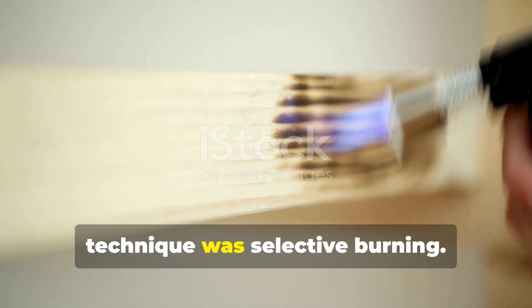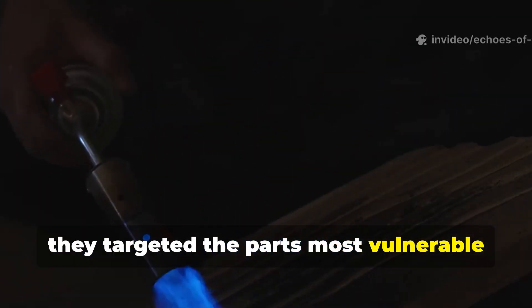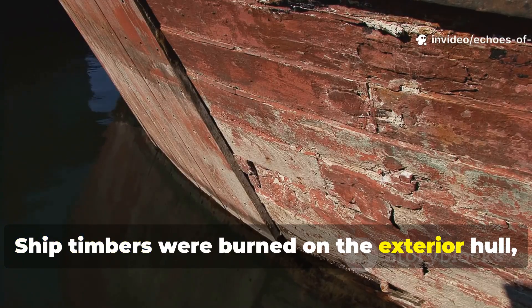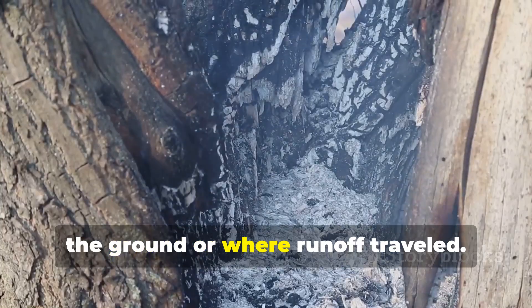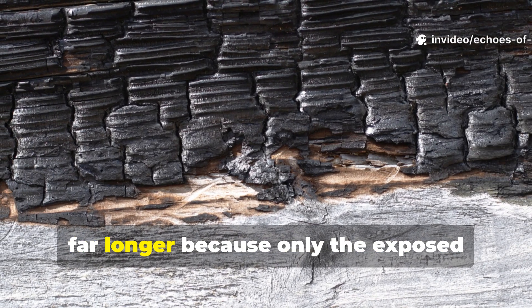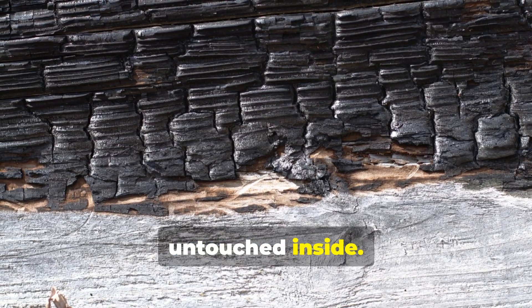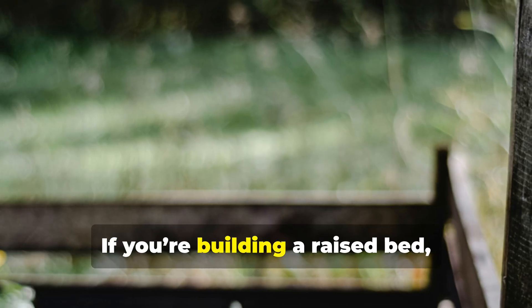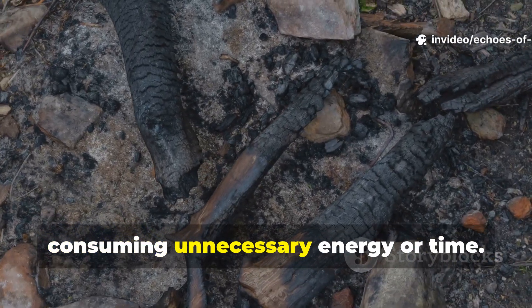Another overlooked component of their technique was selective burning. The Vikings never scorched entire beams uniformly. Instead, they targeted the parts most vulnerable to moisture. Fence posts were burned only in the sections that went underground. Ship timbers were burned on the exterior hull, not the interior where joinery needed precision. House posts were charred where they met the ground or where runoff travelled. This precision helped the treatment last far longer, because only the exposed surfaces carried the hardened carbon layer, ensuring structural integrity remained untouched inside. This idea of localised protection is something anyone can apply today — if you're setting posts for a shed, burn only the bottom third; if you're building a raised bed, char only the side facing soil and water flow. It extends lifespan dramatically without consuming unnecessary energy or time.